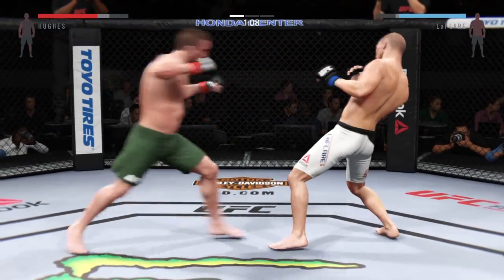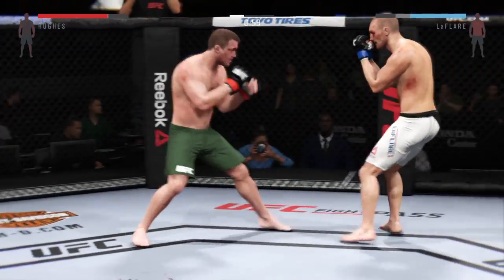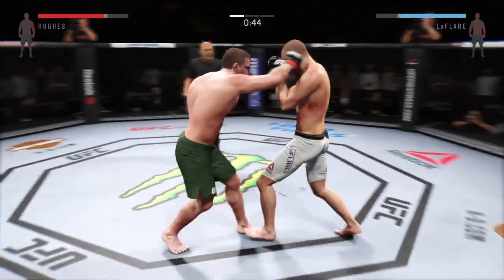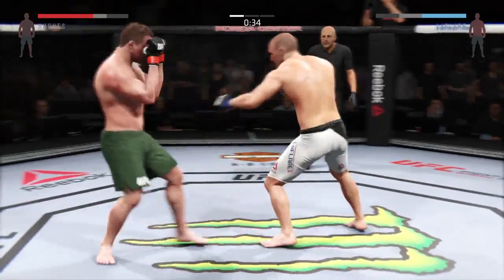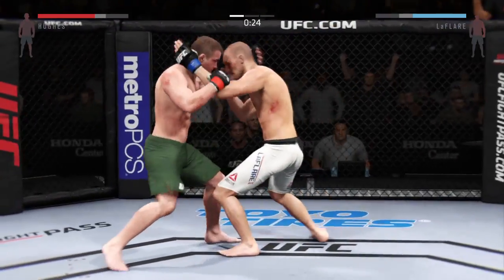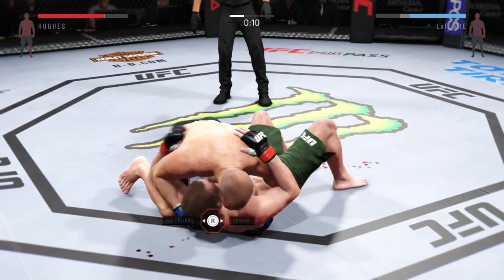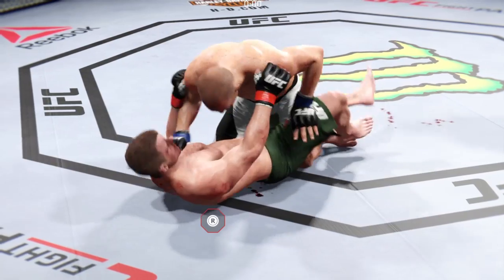Strong jab by Hughes. He avoids damage with the nice block. Big swing and a miss. There's the jab. Good job blocking the punch. That's a nice team shot. Good striking. His left eye is really starting to swell here. Closing the distance — he's got the clinch. He completes the suplex. Beautiful takedown. Good elbow by LaFlaire. Half guard and the end of the round.